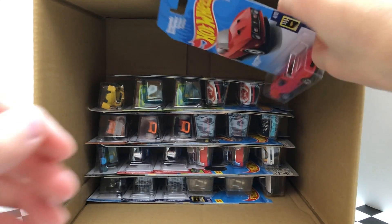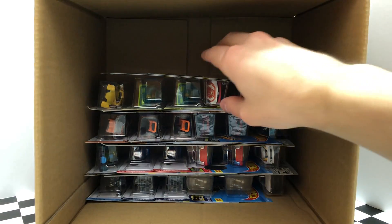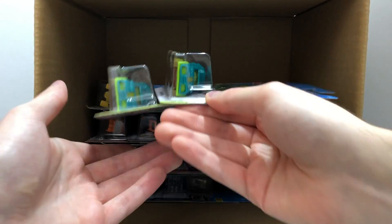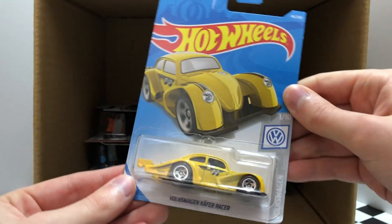The next row starts with the HW Screen Time 71 Mustang Mach 1 from James Bond Diamonds Are Forever. Here comes two of the latest color of the X-Racers El Viento. Then there are two of the new Dino Riders Tricera Truck. And on the end here is the new Yellow Moon Eyes Volkswagen Kafer Racer.